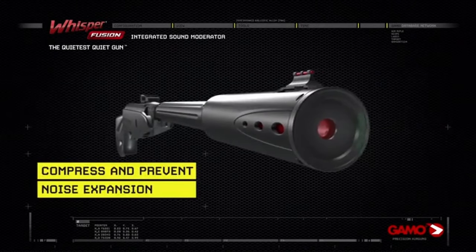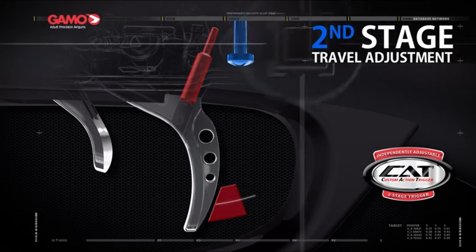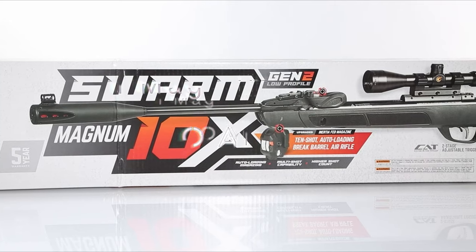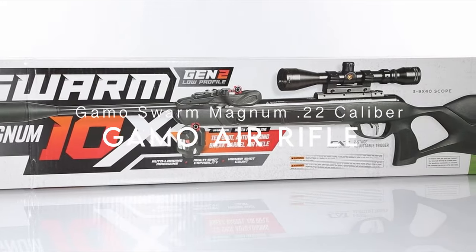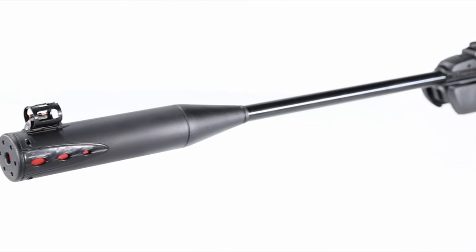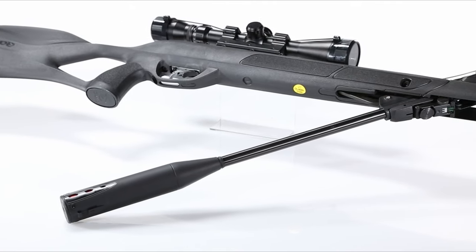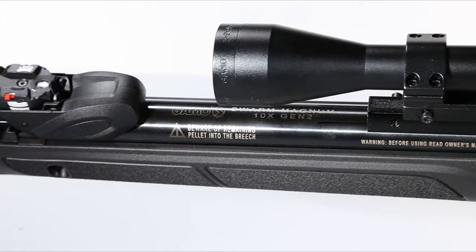Overall, the reviewer is pleased with the rifle, despite wishing it came with a better scope and a lower price tag. On number 2, the GAMO Swarm Magnum .22 caliber. Looking for a powerful air rifle? This .22 caliber beast delivers up to 1,300 FPS with alloy pellets, packing a serious punch.